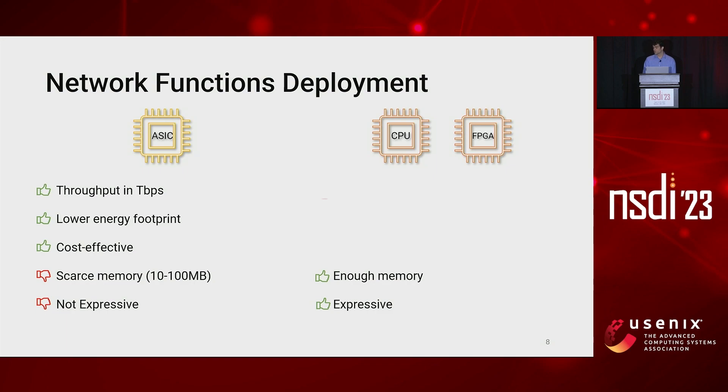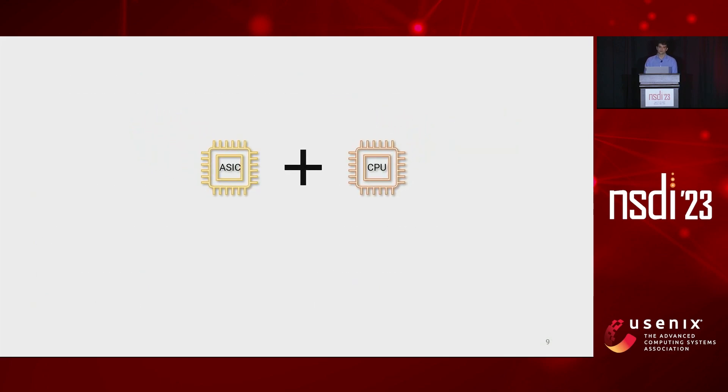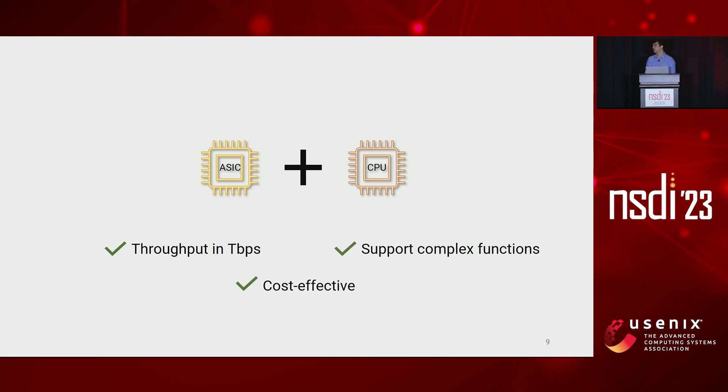However, the throughput of these devices is typically capped by their network bandwidth. So operators may need to deploy several instances of the same network function in order to process the required amount of traffic, which inherently leads to an aggregate energy footprint and a not cost-effective solution. Ideally, one would have a pipeline that retains the high throughput of ASICs while supporting complex network functions in a cost-effective manner.